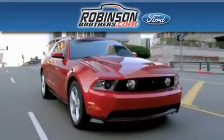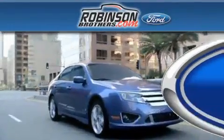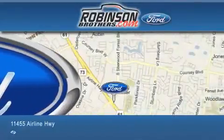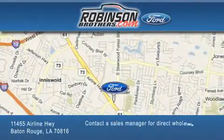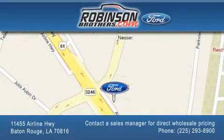Thank you for shopping at Robinson Brothers Ford, located at 11455 Airline Highway in Baton Rouge. Please contact our Business Development Office at 225-293-8900 for special wholesale pricing. Give us an opportunity to earn your business.